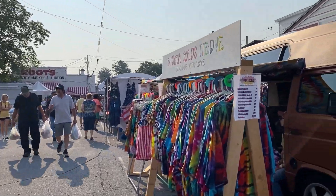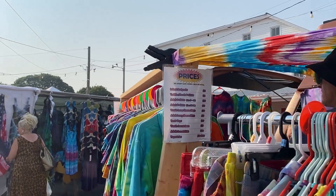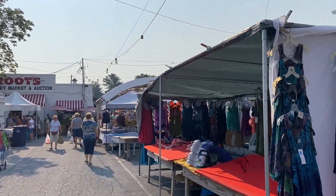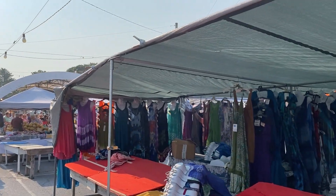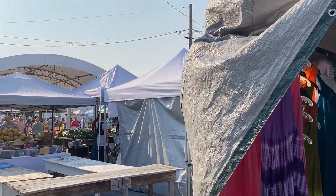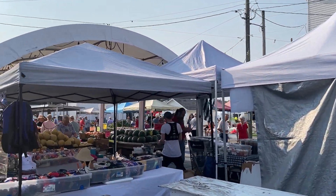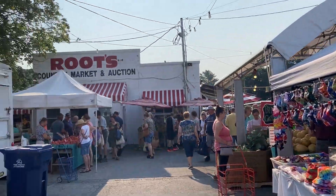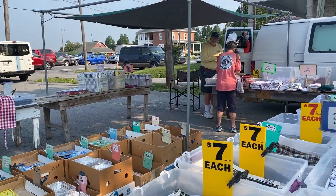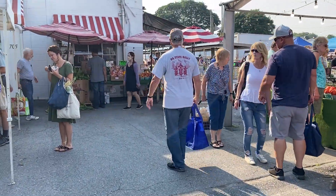I'm going to show you some stands. There's everything you could pretty much imagine here — clothing, antiques, of course fresh fruit, meat, animals. So thankfully they have shade today. A whole bunch of stuff, bargains, a lot of bargain shopping here. And just a lot of local produce, meat and such.